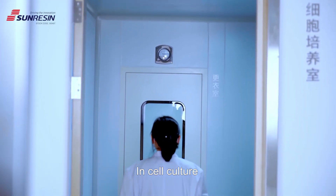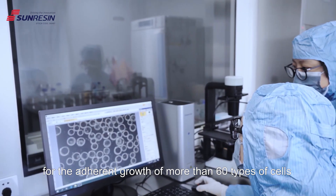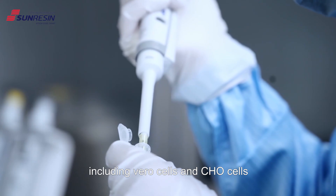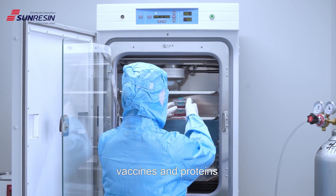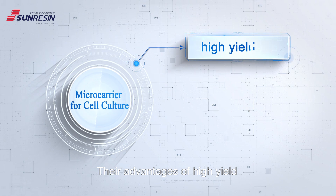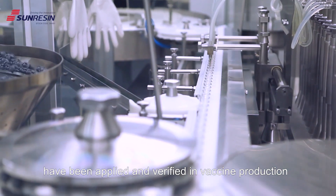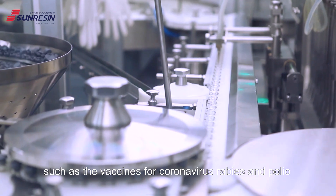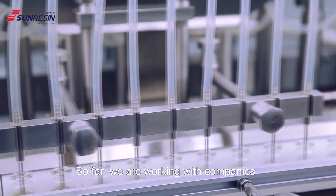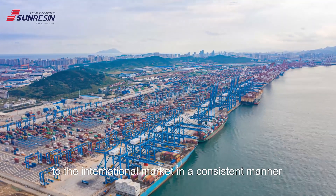In cell culture, SunResin's microcarriers are suitable for the adherent growth of more than 60 types of cells including Vero cells and CHO cells, and are widely used in the production of vaccines and proteins. Their advantages of high yield, easy to grow, and easy to digest have been applied and verified in vaccine production such as the vaccines for coronavirus, rabies, and polio. So far, we are working with companies like Sinovac and have supplied to the international market in a consistent manner.